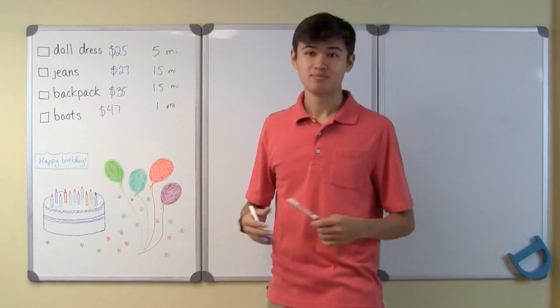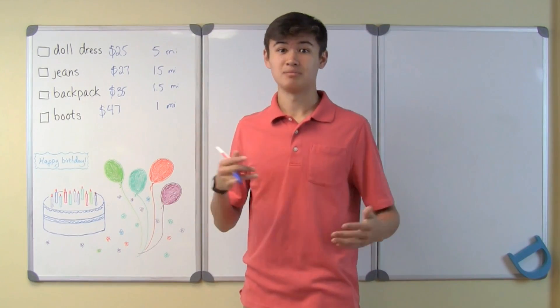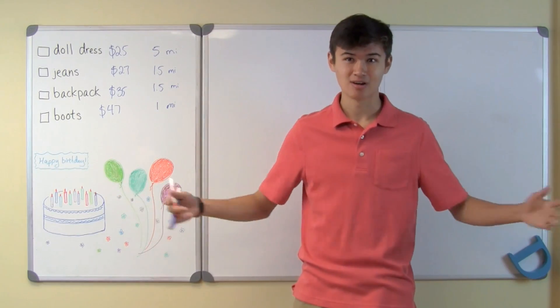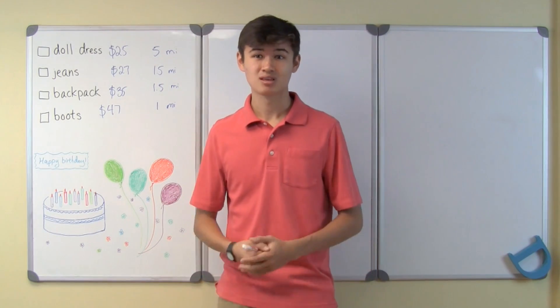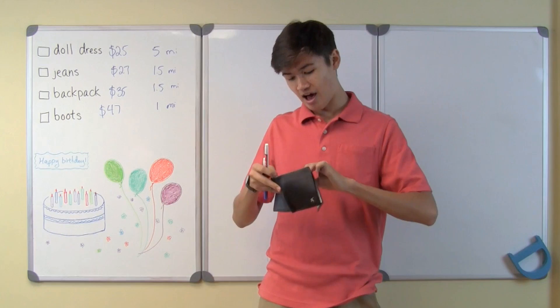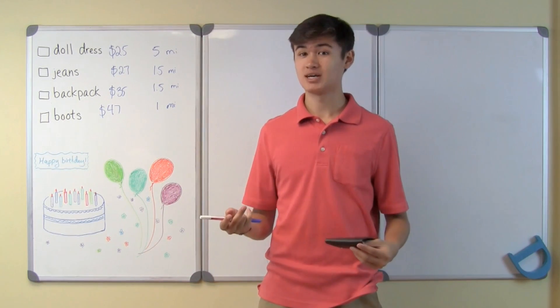So what's my dilemma? If I had an unlimited amount of money or unlimited time, I could go and get all of these presents for my sister and I'd be the best brother ever. But I don't have unlimited money or unlimited time. According to my wallet, I have $30 to spend on my sister's present.